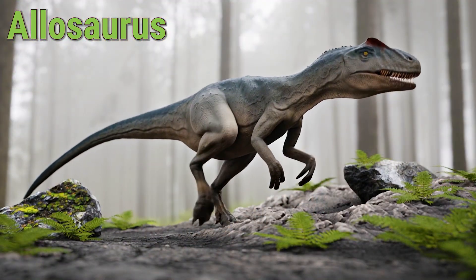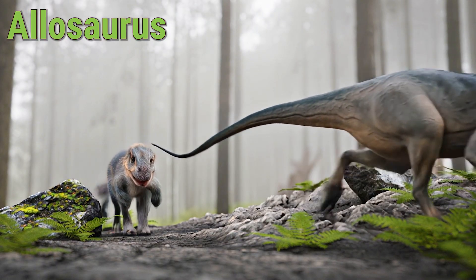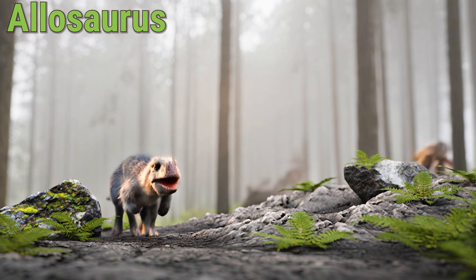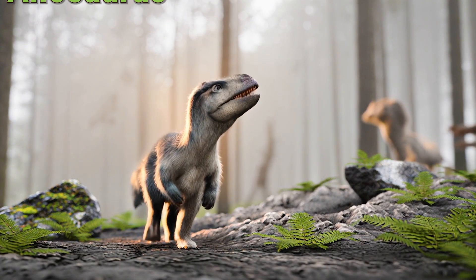It could grow up to 10 meters long and weigh as much as a car. Allosaurus could live around 20 to 25 years. The Allosaurus was a fast, strong hunter that loved roaming in groups.